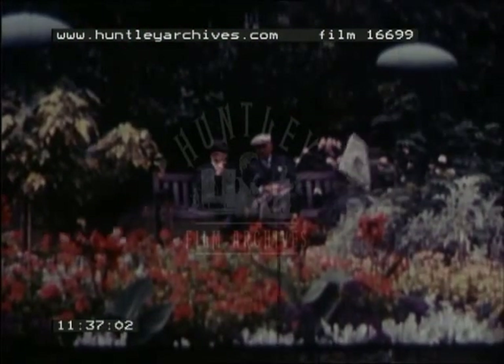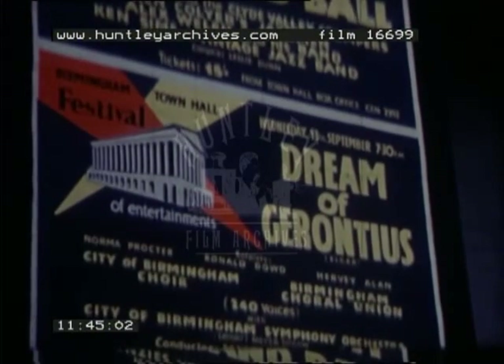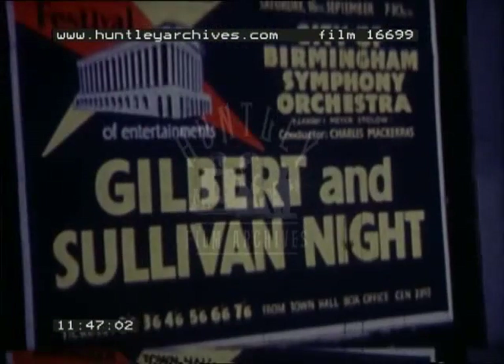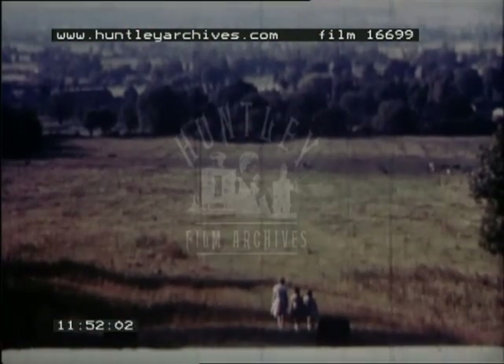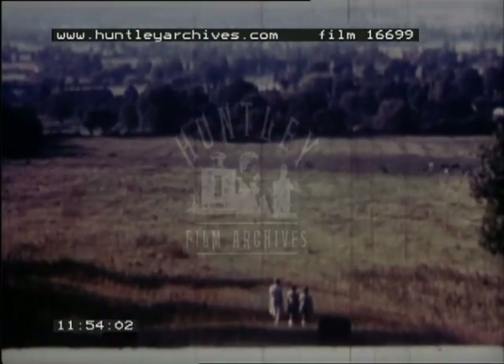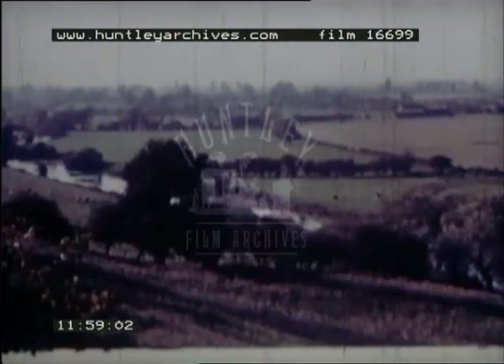In addition to food, clothing and shelter, people need relaxation — relaxation in the city and relaxation in the surrounding countryside. There is as much variety in the landscape of the Midlands as there is in its industry and agriculture.